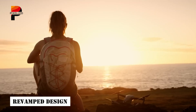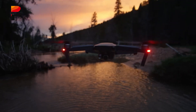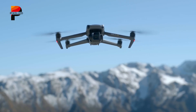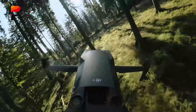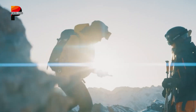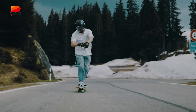Speculations suggest that the Mavic 4 Pro will introduce a fresh design that could take inspiration from DJI's Mini 4 Pro. A more aerodynamic body with improved stability is expected, potentially making the drone more efficient in windy conditions. Notably, some leaks hint at a redesign where the rear section sits slightly lower than the front arms, optimizing balance and overall flight dynamics.